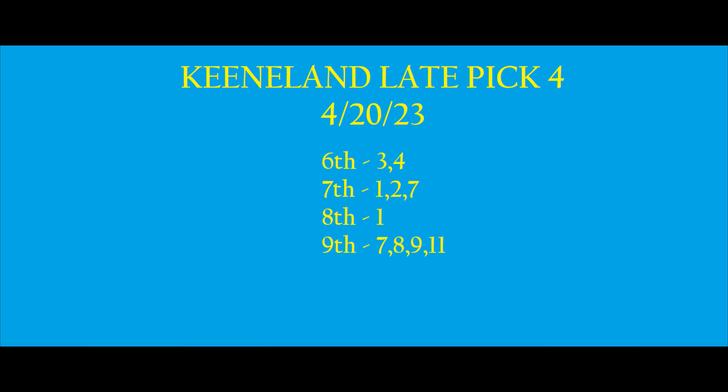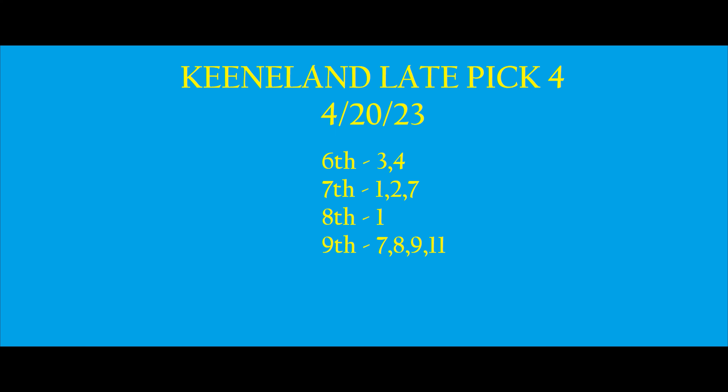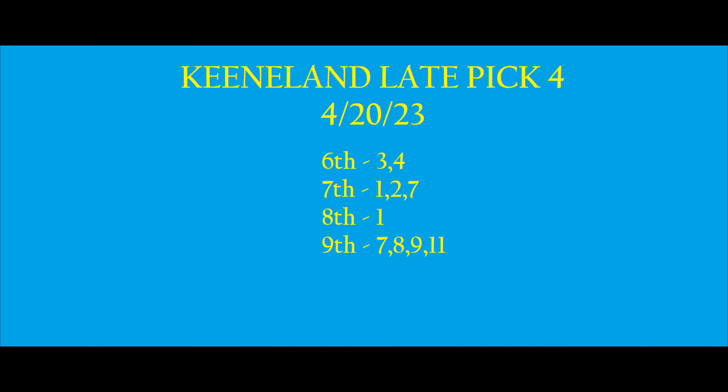Here's our late pick four ticket — it looks a little chalky so we're going to try to keep the ticket size small, particularly since we've got a maiden in the last race with a lot of options. In the sixth we're going to use 3 and 4. In the seventh we're going to use 1, 2, and 7. We're going to single Vittorio in the eighth, and if we're still alive we've got options in the maiden race: 7, 8, 9, and 11. Two times three is six, times four is twenty-four — that's a $12 ticket on a 50-cent base. That keeps our ticket size nice and small, and if we get a price in with one of the legs — maybe the seventh or the ninth — we may get a pretty good ROI.